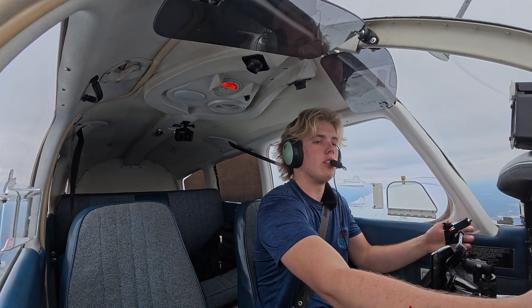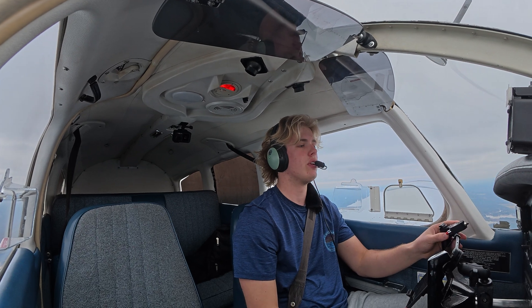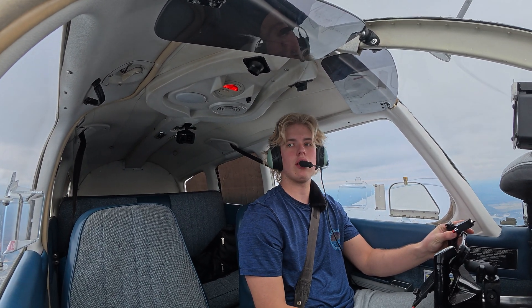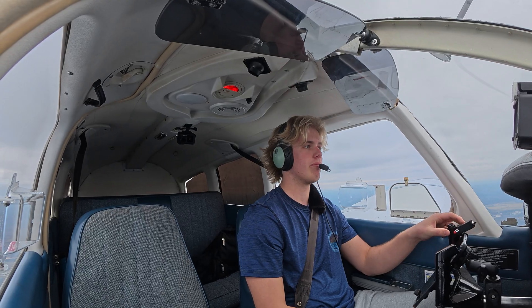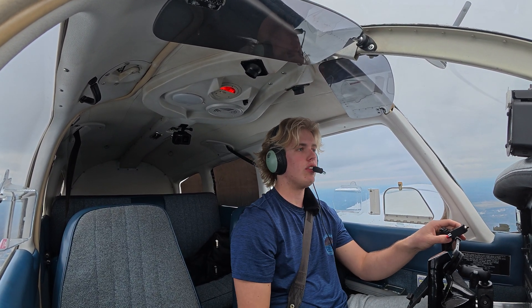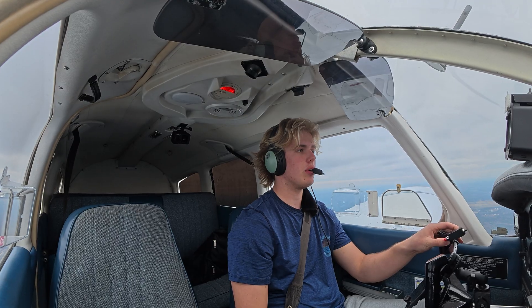Calling up approach to cancel: Warrior 32876, runway in sight, like to cancel IFR. Cancellation received, squawk VFR, frequency change approved. Over to CTAF, thank you for your help, 876.